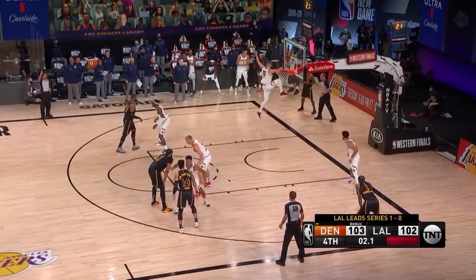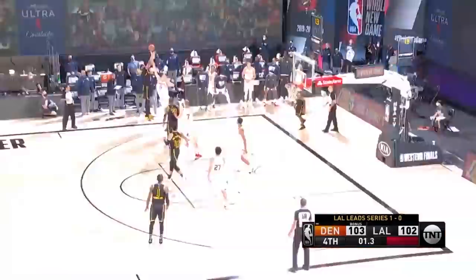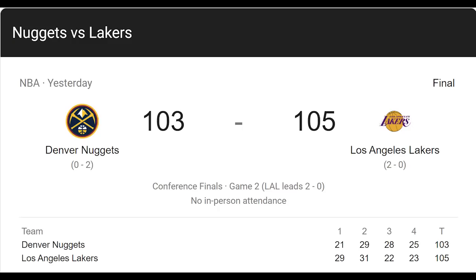What is going on guys, this is Daniel, and in Game 2 between the Lakers and the Nuggets, AD shocked the Nuggets with a game winner with 2 seconds left. We'll talk about that play at the very end, but first there's a lot more to discuss in regards to this game, so let's get to it.